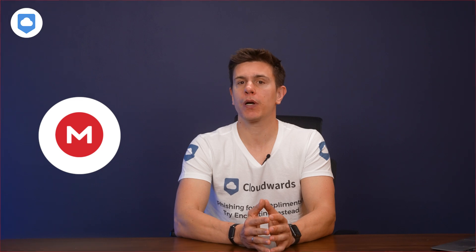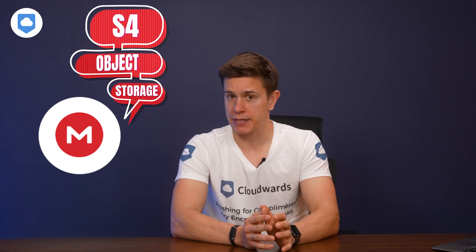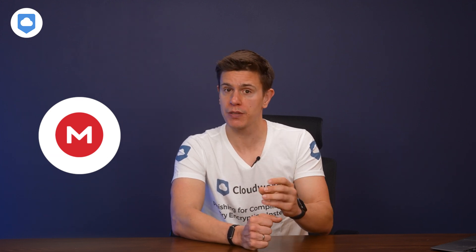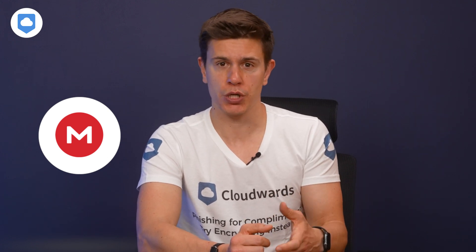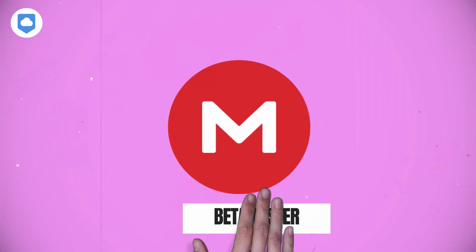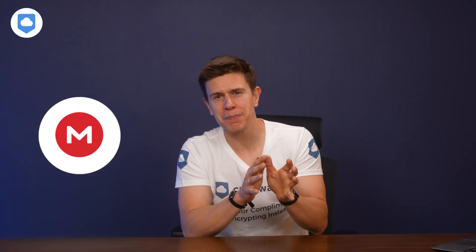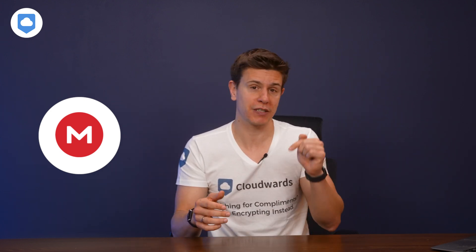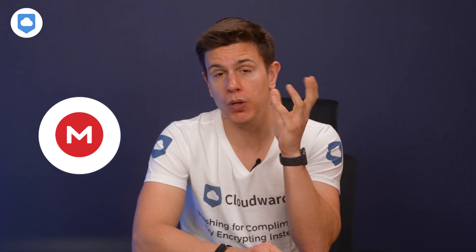Since our last review, Mega has launched a new product called S4 Object Storage. Full disclosure — this is still in beta mode, but anyone can request access to this feature. I haven't managed to test it myself, but it's worth mentioning, especially if you're looking for self-hosting options. This feature is designed for businesses with large amounts of data they need to host in one centralized place. Beta testers get 60 terabytes of storage space and 60 terabytes of free transfers. If you want to know more, leave a comment and I might make a dedicated video later.